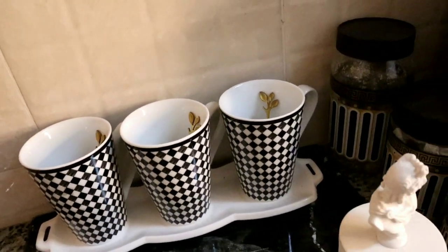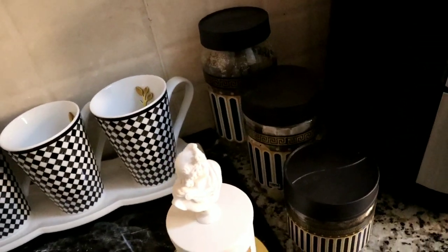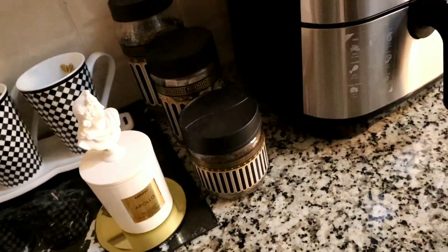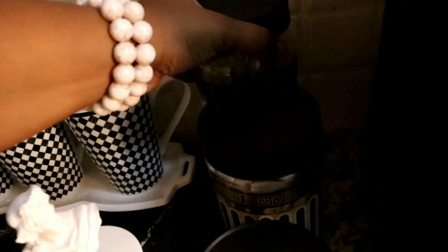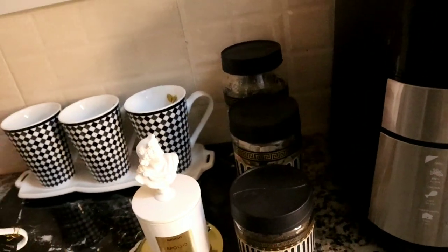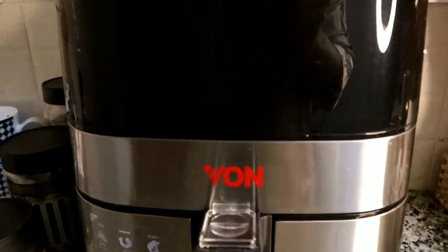Moving along, I have these nice glass jars from House of Leather — I don't know the price because they were a gift from my son, so I don't want to change them. I put sugar in one for visitors since we don't use sugar ourselves, and the others hold tea bags and tea leaves. That's it for the jar section.